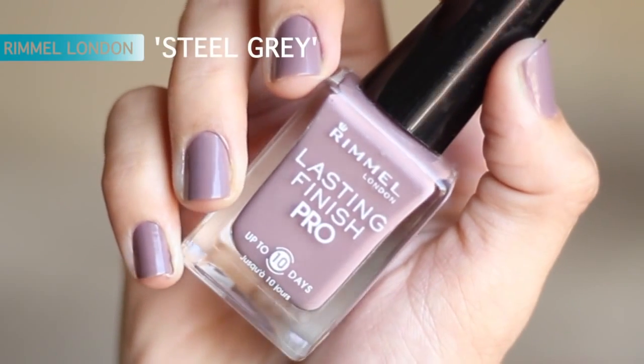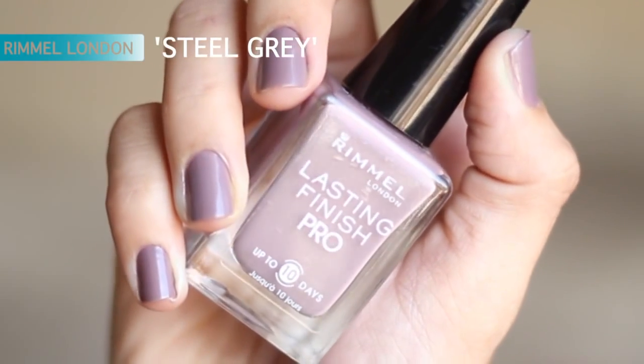And then on my nails, I'm wearing Steel Gray from Rimmel London. So that's it for this video — please subscribe if you haven't already, and I'll see you guys on the next one. Bye!